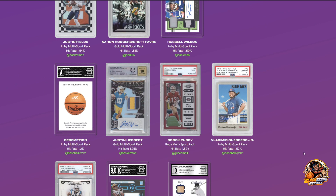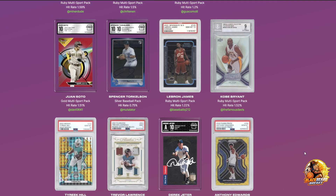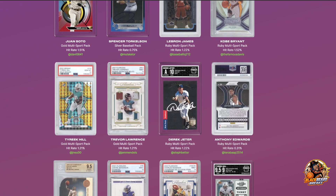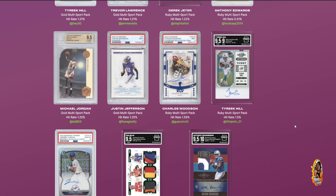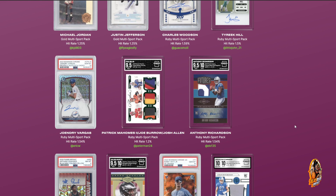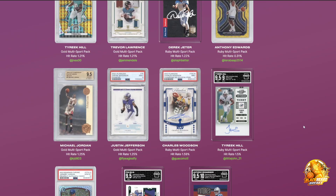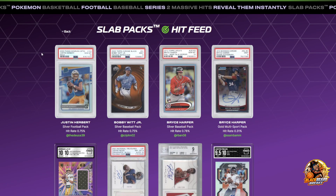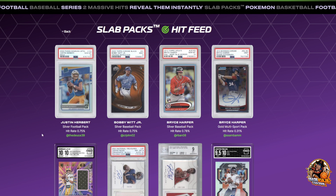Somebody got a 9 on a rookie ticket red. Somebody just hit an Anthony Edwards Goldway Prism - I saw that watching the feed in the Arena Club Discord. I would like to see one of my cards up in that list, but that's not going to happen. I'm not buying any more today - I bought too many already. All right, that's going to be it for this one.